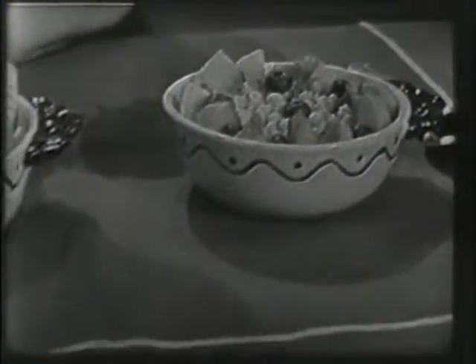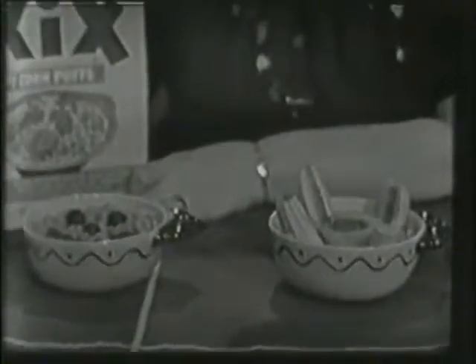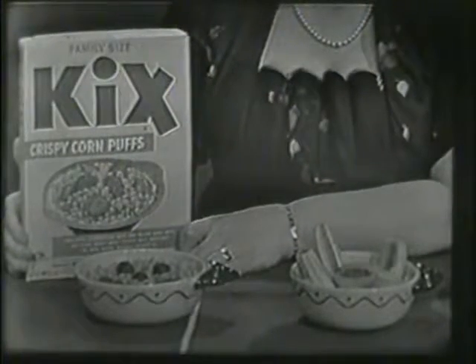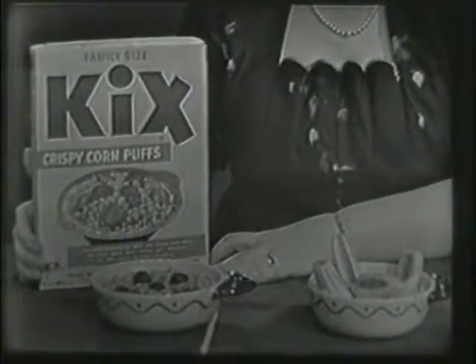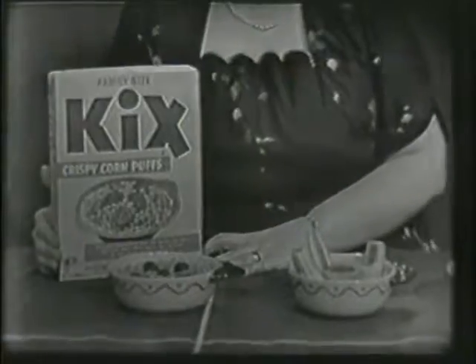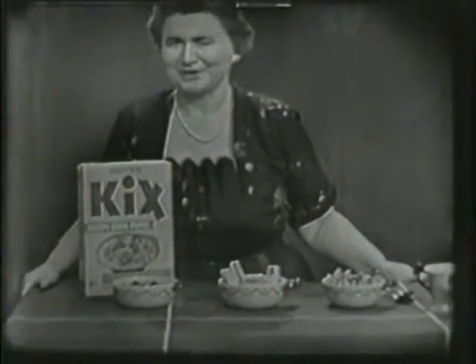Yes. And you know why they taste so good? Because they're crisp. They're crunchy. They're delicious. They stay crisp to the last spoonful, and they have that wonderful corn flavor. That's right. So when you're ready for breakfast, you think about having a bowl of Kix. Will you? They're good.